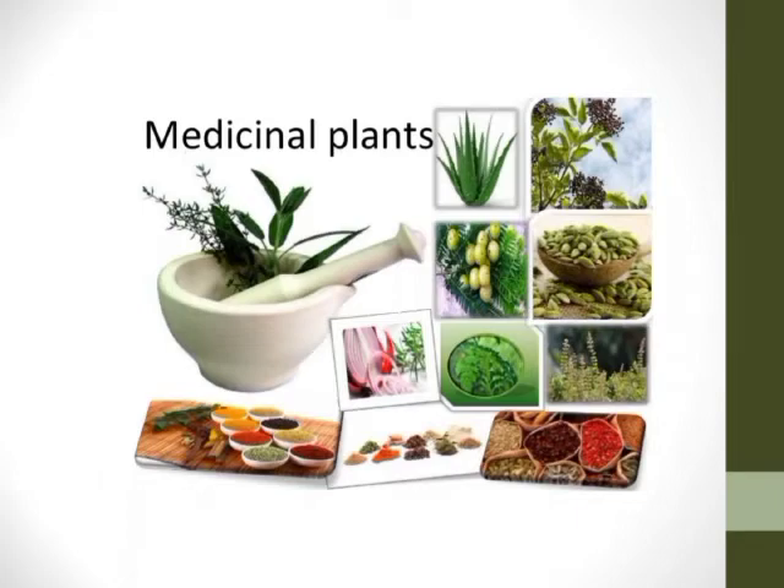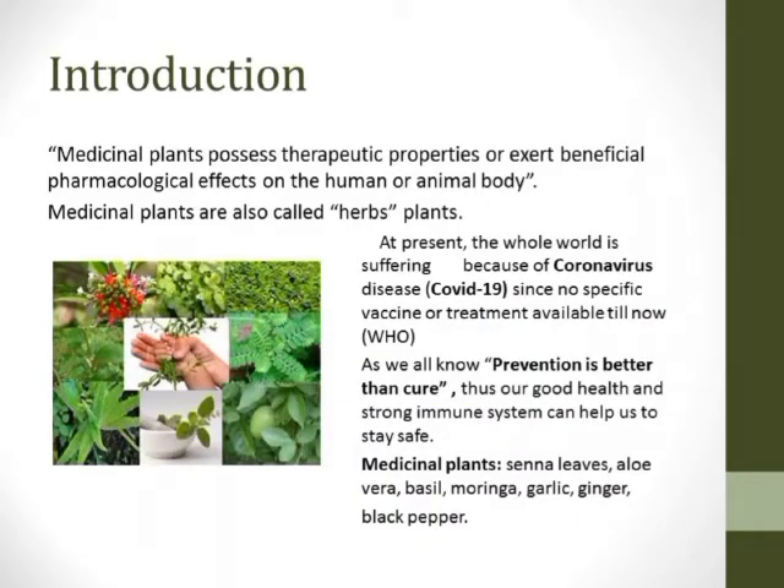Introduction: medicinal plants possess therapeutic and diagnostic properties relating to the healing of diseases, or exert beneficial pharmacological effects on the human or animal body. Medicinal plants are also called herbs. Herbs are the green parts of the plant and are very soft in nature.